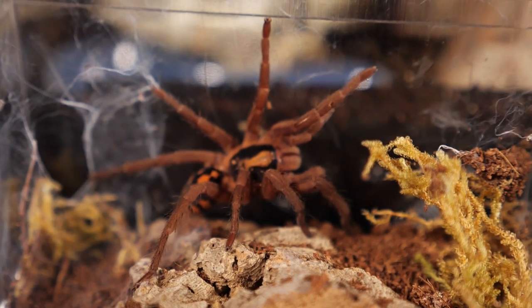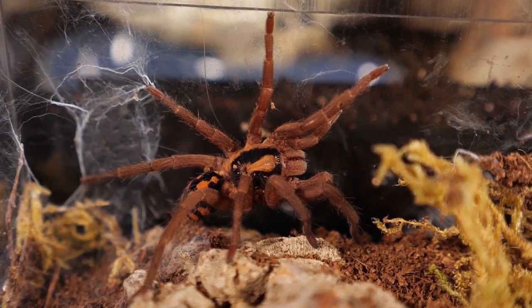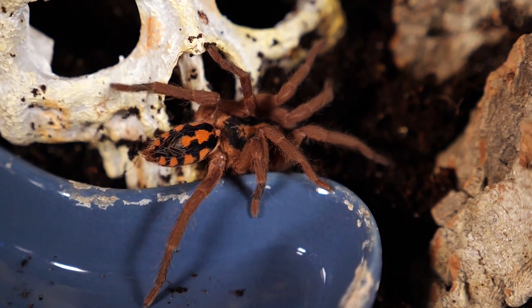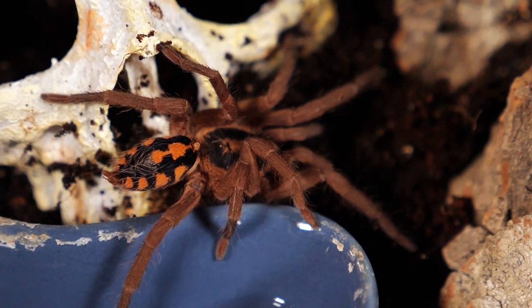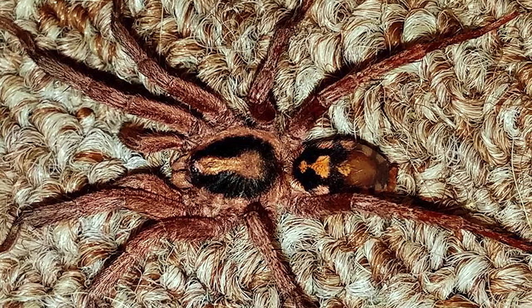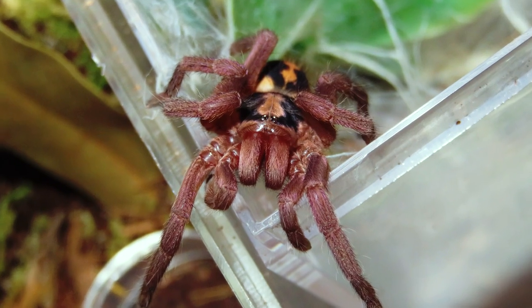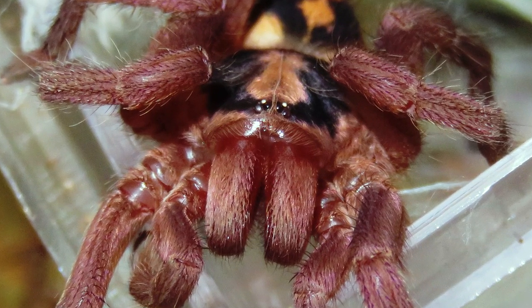There are two types of the species you most likely see noted when looking to purchase this tarantula. There is the groot, meaning the large form, and the klein, meaning the small form. The groot is known to grow to about three to four inches, while the klein typically doesn't get larger than two and a half inches or so. Males of this species will be smaller in size, mature in about a year, and only live for three or four years, while females live about eight to ten years and mature in as little as two years.